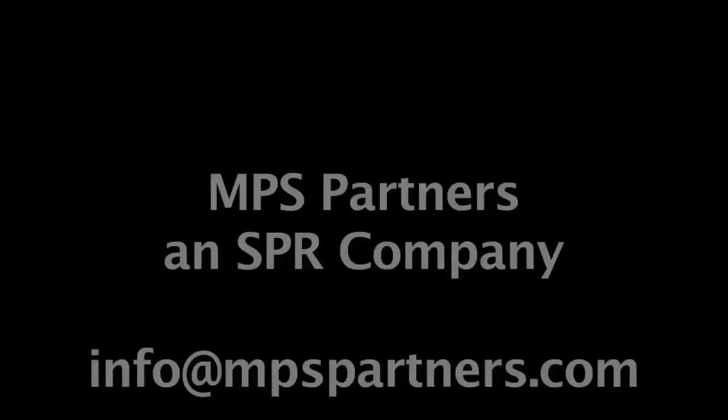For more information, please visit mpspartners.com. This has been an MPS Partners production, an SPR company.